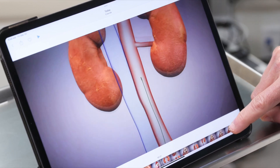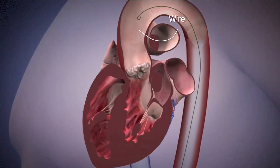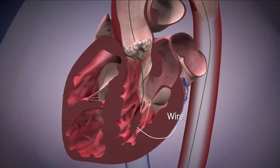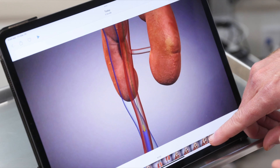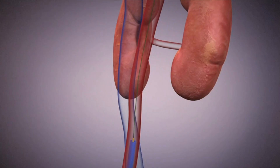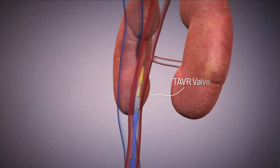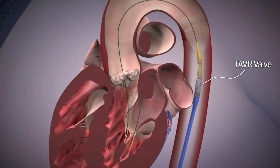Once we get our access and get our tube in, we can run a wire from outside the body inside your heart. The genius thing they developed is pretty amazing — they took a valve and mounted it on top of a balloon. So it's small enough that we can get it inside the body, and then when we get it where we want, we just blow up the balloon to make it the right size.